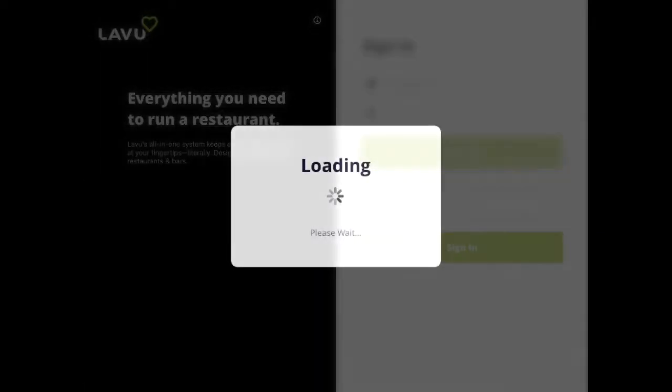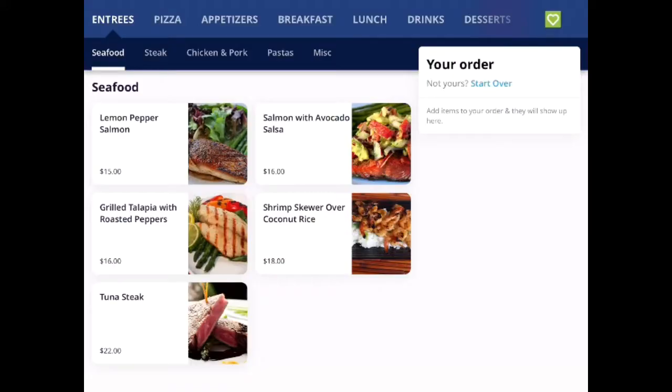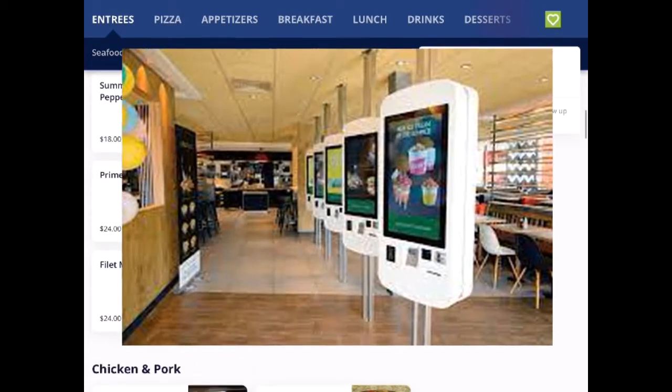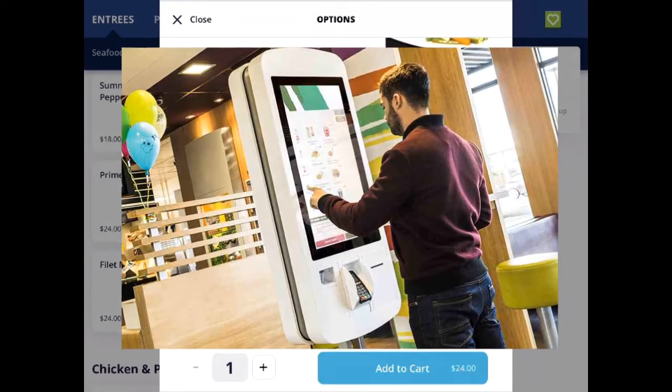We'll start with Labu Kiosk, our self-service solution. Since the pandemic, restaurants have been affected by staffing shortages, which is making it difficult for them to stay open. A solution that many restaurants are exploring are self-service kiosks, where patrons can walk up to a terminal to place and pay for their order.